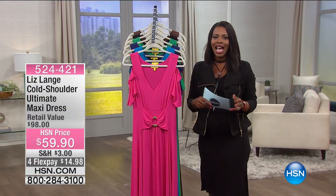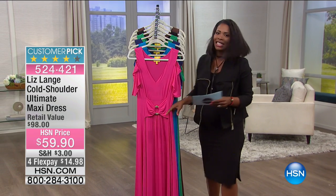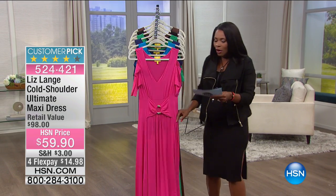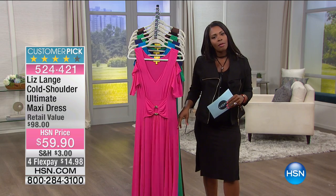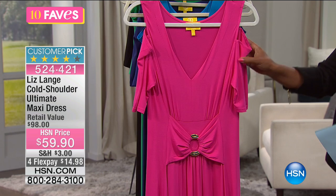I hope you've been enjoying our Music City Nashville event. We are going to continue with 10 faves, with our fave number six, and it's this dress from Liz Lane. This is her cold shoulder ultimate maxi dress.